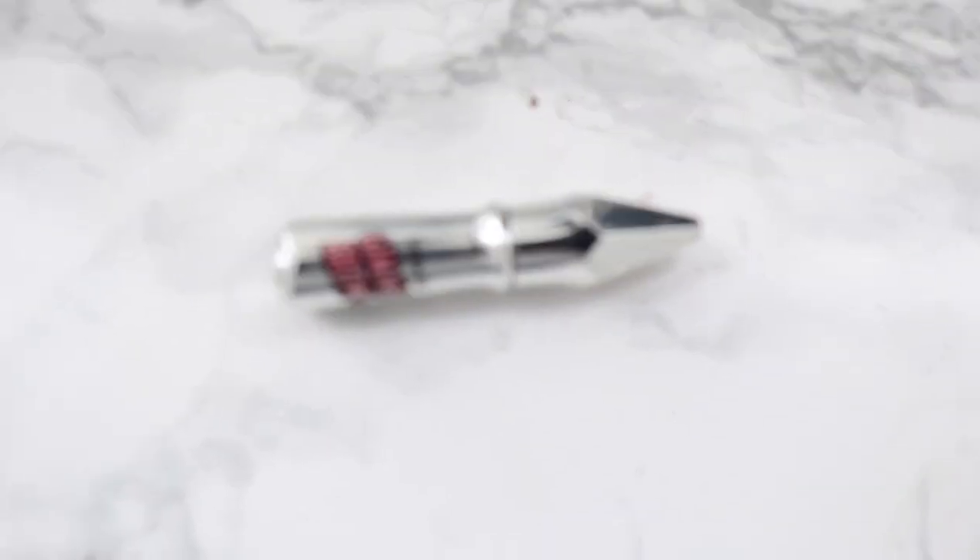Next is Gimme Brow — I got these in the mini size. I love it because it has little fibers in it; the gel and fibers stick onto your brow hairs making them more volumizing, thicker, and fluffier. I like doing a fluffy look at the front and less at the back. It comes in a variety of shades, so if you don't want a pencil or gel, just use this for color and volume.